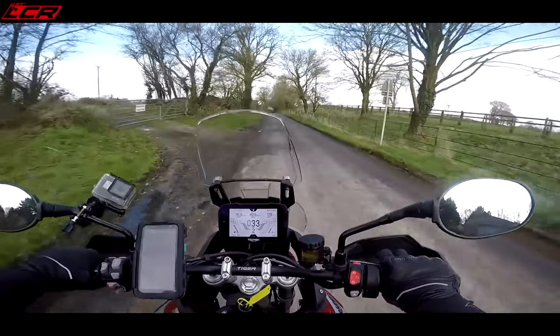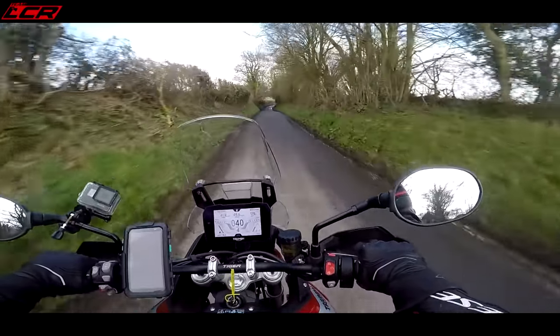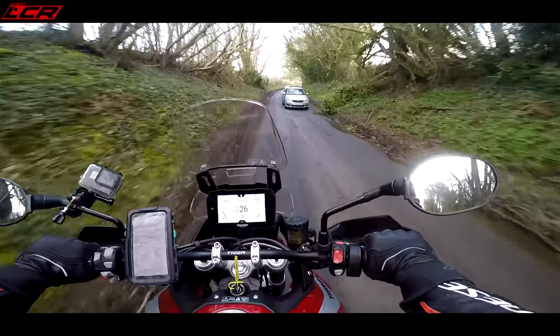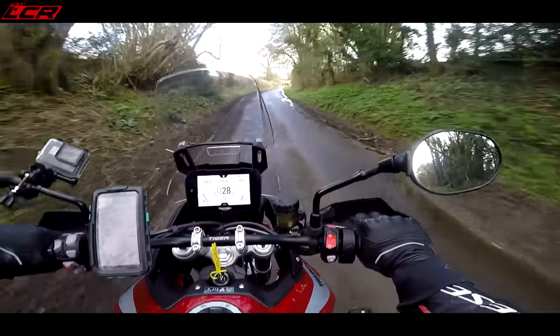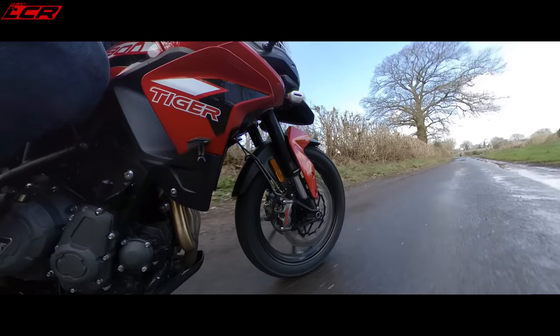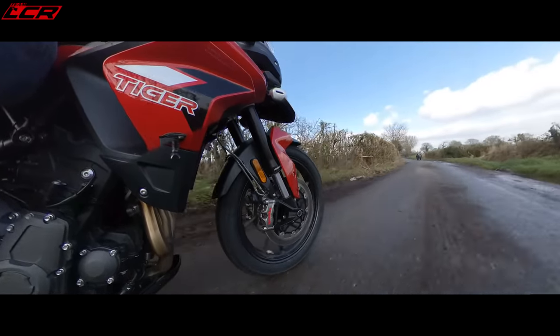Probably really because of Euro 5 and all those restrictions that affect the power delivery. Because even though this bike has increased by 88cc, the power output is exactly the same as the 800 version, as the old version. It makes 94 brake horsepower. But what has increased is the torque.